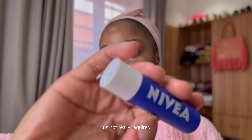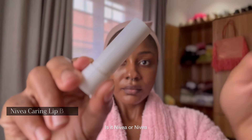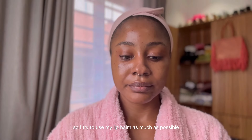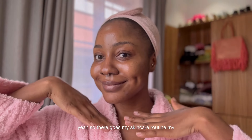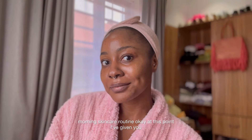For my lips I use Nivea — Nivea or Nivea, I don't even know how to pronounce it — but I use this. I have terribly chapped lips so I try to use my lip balm as much as possible. And there goes my morning skincare routine.